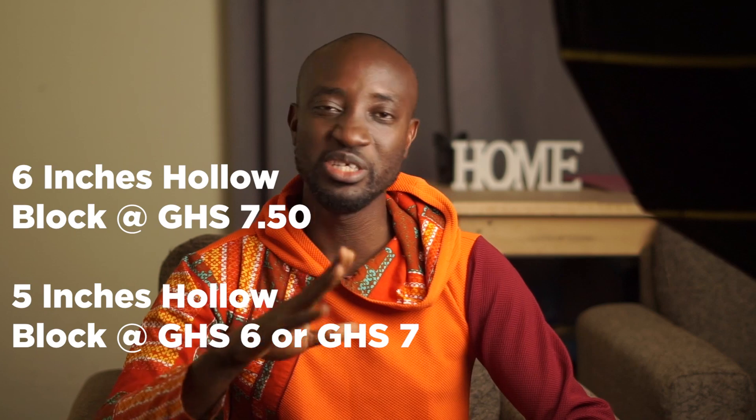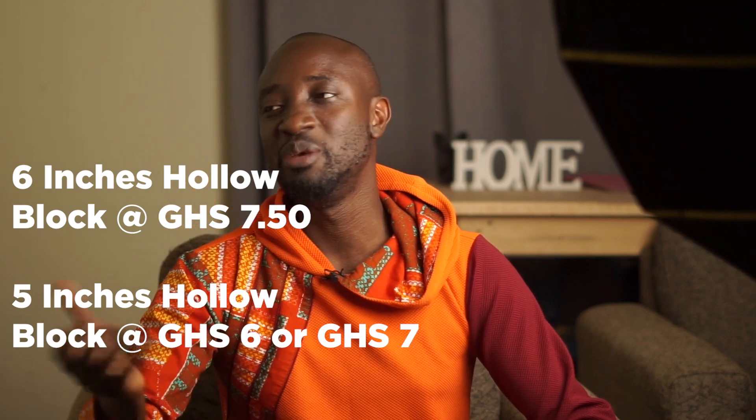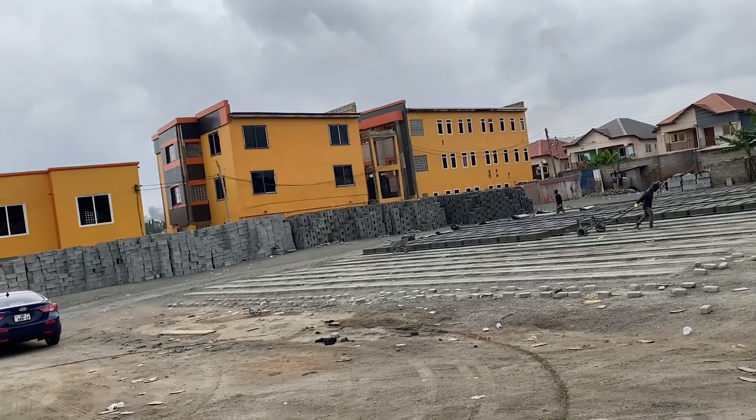Let me know in the comments below how much cement and iron rods are selling for in your local area. Next, let's look at the prices of blocks. This week you can get six-inch hollow blocks for about 7.50 Ghana cedis, and five-inch hollow blocks for 6.50 to 7 Ghana cedis, depending on the location and the merchant selling them.